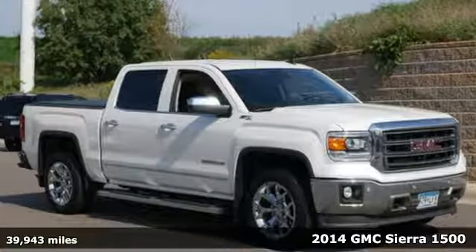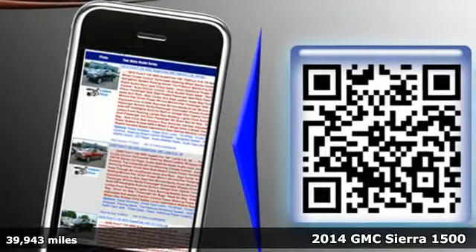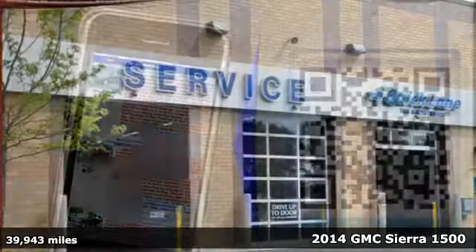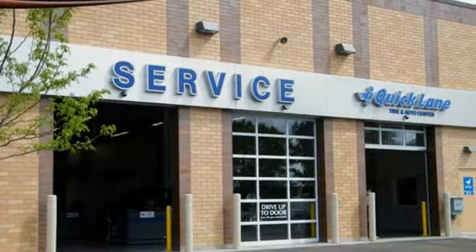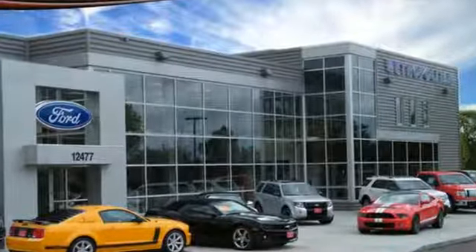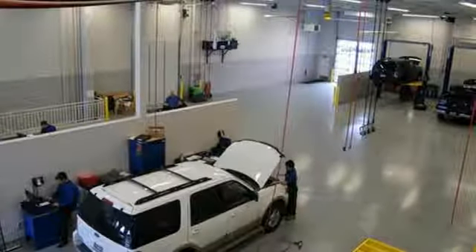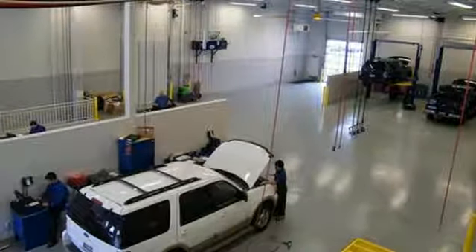Here's a 2014 GMC Sierra 1500. This truck delivers strong towing and hauling capability, a smooth ride and distinctive styling that make it a cut above the rest. It comes nicely equipped with air conditioning, power windows and locks, and fully automatic headlights. Other features include a trip computer and the low tire pressure warning.